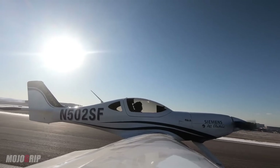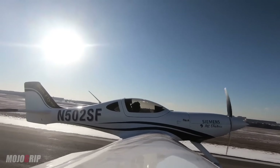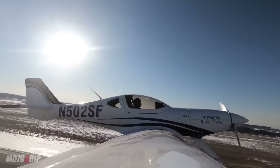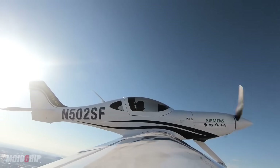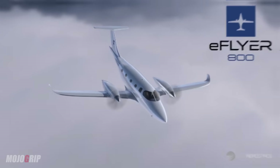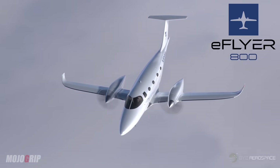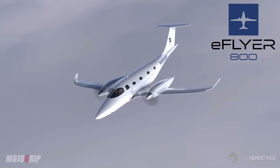E-Flyer 2 is a trainer — primary training. E-Flyer 4 is an advanced trainer and utility airplane, air taxi and so forth. And then the E-Flyer 800, off into the future — that's the turboprop equivalent aircraft. Groundbreaking, all three aircraft, disruptively beneficial in operating costs.